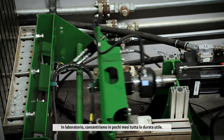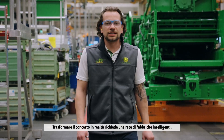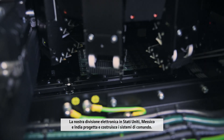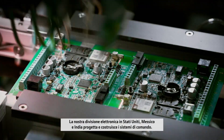In the laboratory, we accelerate a lifetime's usage into just a few months. To bring the concept to reality takes a network of smart factories. Our electronics division in the US, Mexico and India designs and builds the control systems.